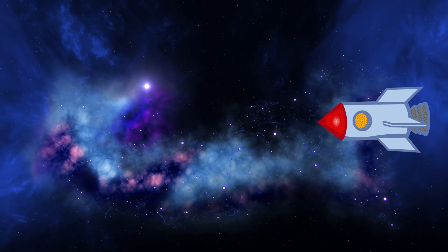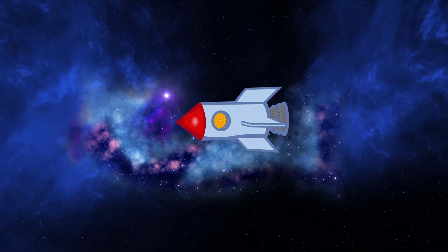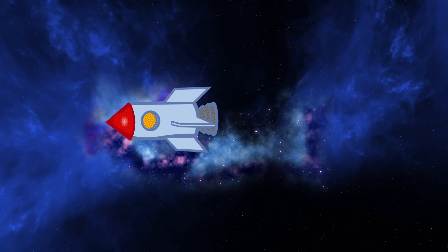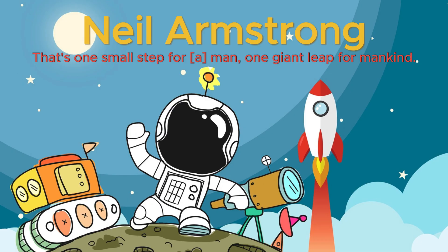Let's go back to Earth. But before that, let's stop by the moon and listen to what Neil Armstrong, the first man to land on the moon, said: "That's one small step for man, one giant leap for mankind."